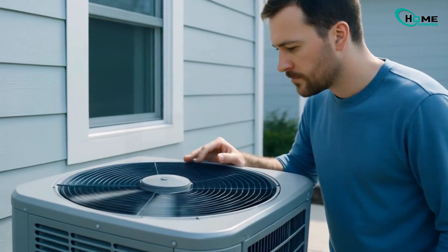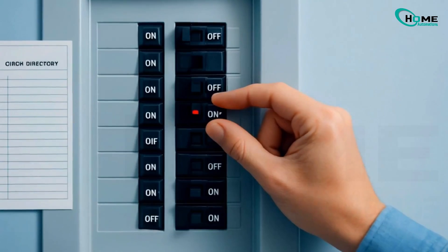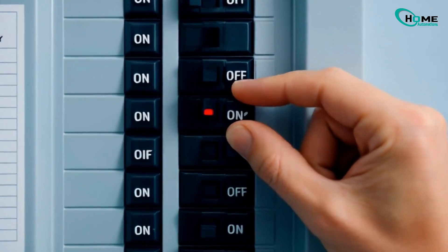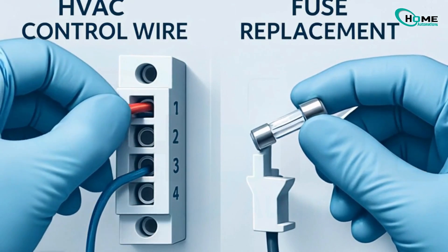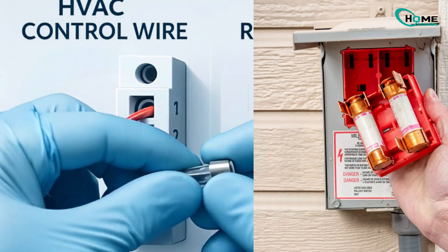Check your outdoor unit — is it running? Is the fan moving freely? Also, take a look at your fuse box. Any tripped breakers or blown fuses? In many cases, users just need to re-seat a wire or change a small fuse.